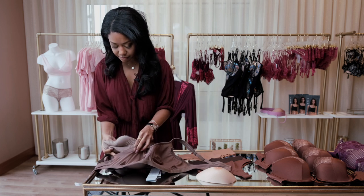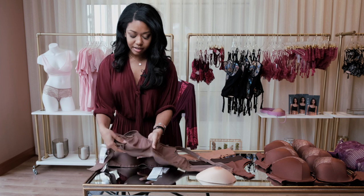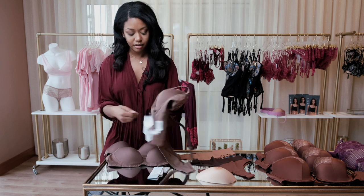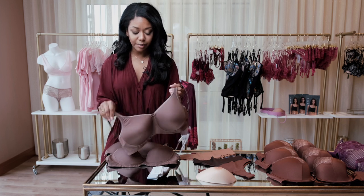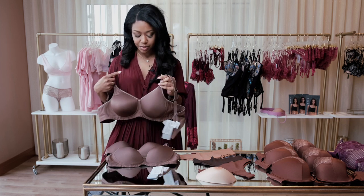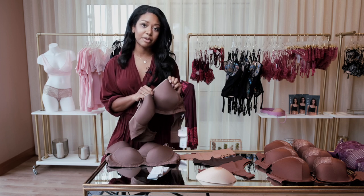So you fold it, stick it inside the pocket of a bra — this is how it looks in the back and this is how it looks in the front — and women are able to just slip it on just like this. Their natural breast will be in one cup of the bra and the prosthetic breast will be in the other cup.